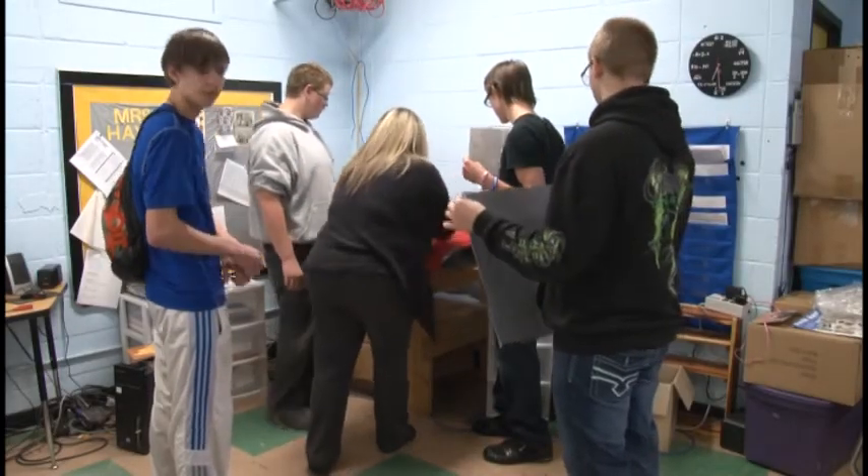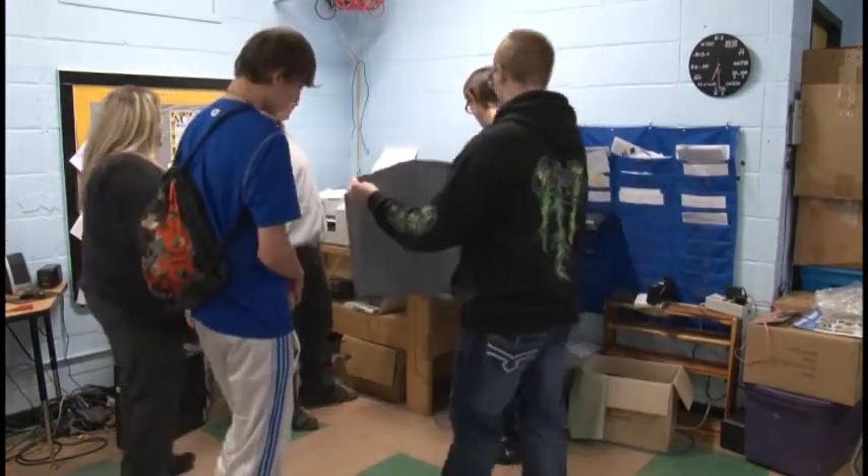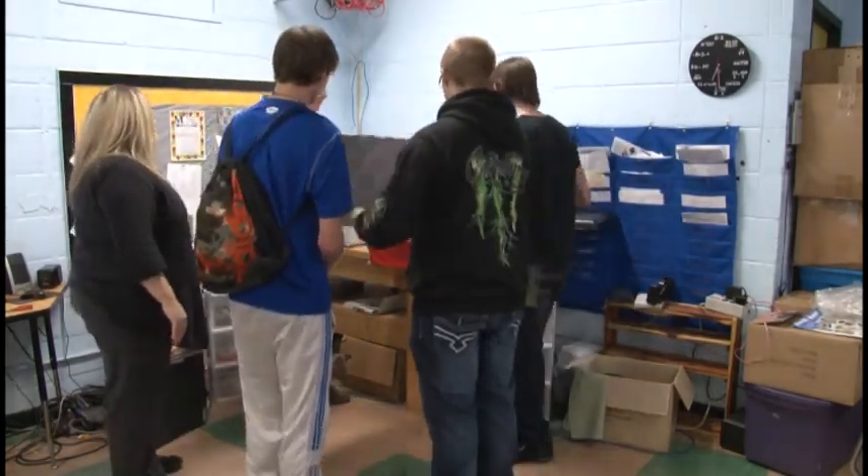A specific example of how students change: we had a student who came in wanting to be a mechanic — her brothers were mechanics. After working with this program, she decided to go into graphic design, and she's in college right now for graphic design. I love seeing students plan for the future; they take ownership of this class and really see the products they make as an accomplishment.